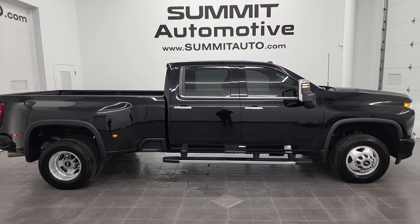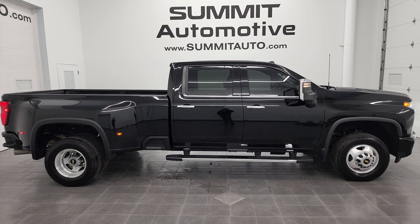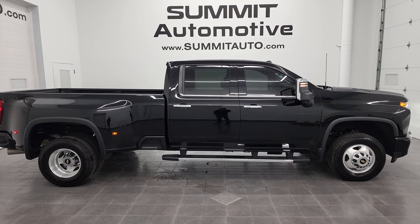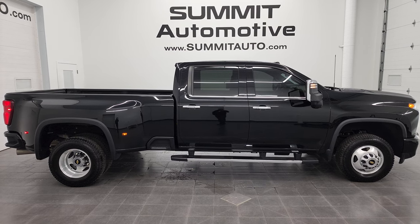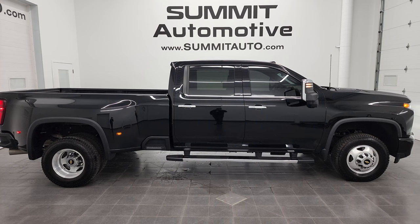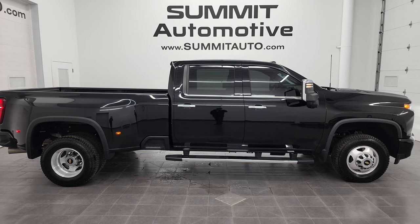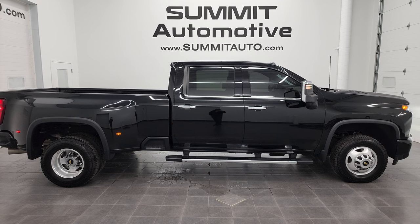Remember to like, subscribe, and share on this video. Click the bell notifications to get updates on the videos I do each and every day here at Summit Automotive. In a second you'll see a link to subscribe to my YouTube channel in the upper left, a link to more Chevy 3500 truck videos in the upper right, a link to this vehicle on our website in the lower left, and a link to one of our latest YouTube videos in the lower right. We're super excited to help you with this ultra-clean 2020 Chevy Silverado 3500 Crew Cab Long Box Dually High Country in black clear coat. Thanks again for checking out the video — remember to like, subscribe, and share. I really appreciate it. Thanks again.